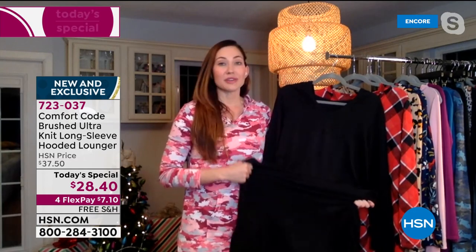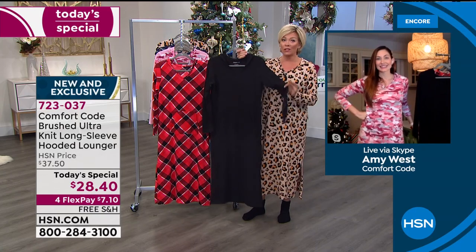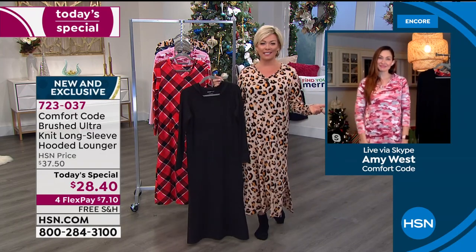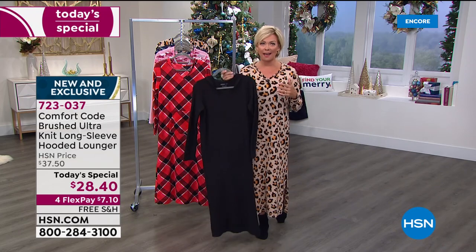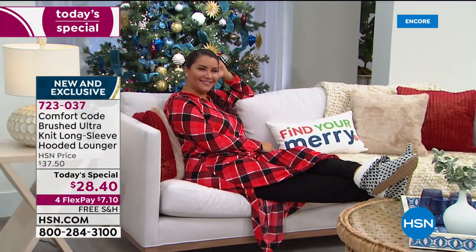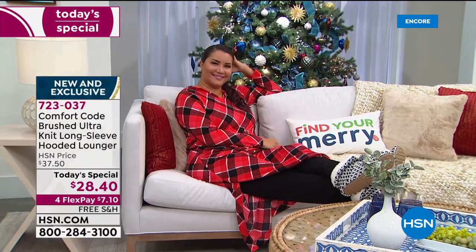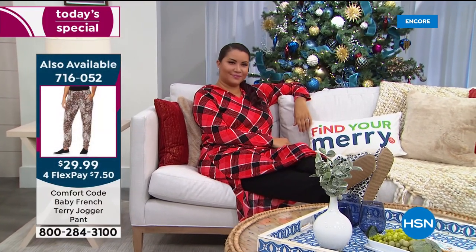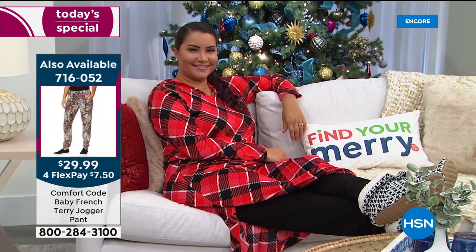Seriously consider getting a black and then another choice because you will use the black as an actual outfit. This is an early entry into holiday gift giving — think nieces, friends you want to treat without spending a lot. It's the sweet spot for price, and you don't have to stress about sizing because of the five percent spandex stretch. Very cozy, comfortable, and soft.